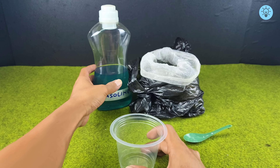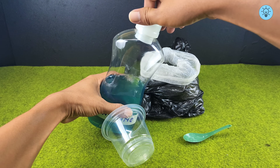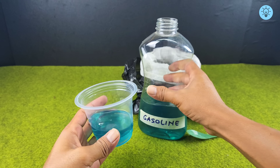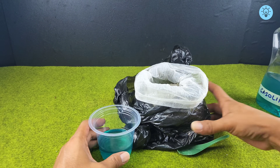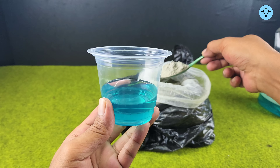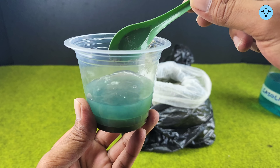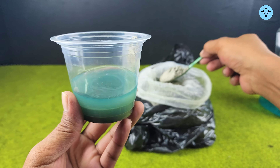Prepare a container — you can use an old jar or any other container you have. Next, fill the container with gasoline, then add the cement into the container gradually, spoon by spoon, so the mixture blends together properly. Normally you might see cement being mixed with water, but this time it's different.